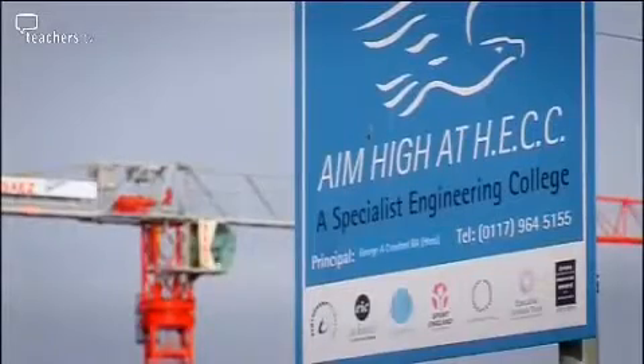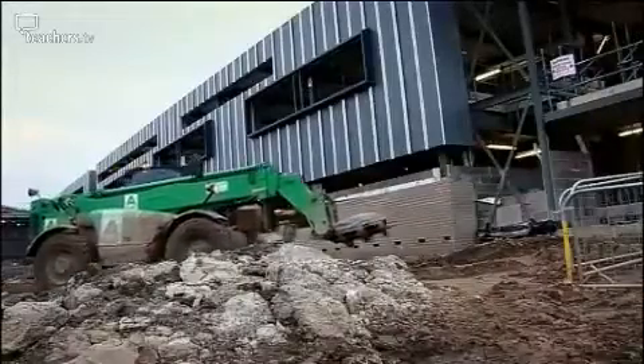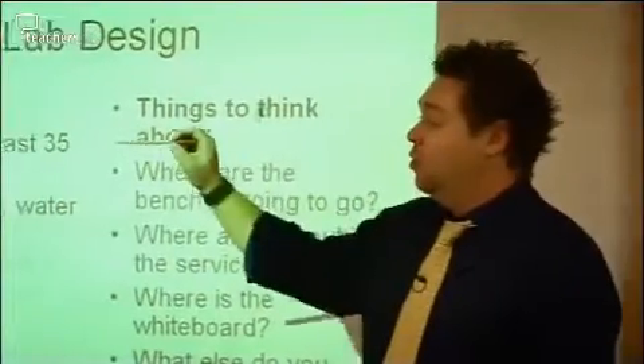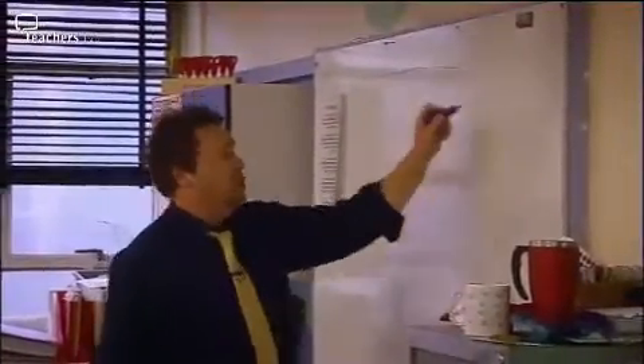At Hartcliffe Engineering Community College in Bristol, building work is already underway as part of the National Building Schools for the Future programme. Head of Science Simon Thompson has been heavily involved in designing the new science labs. Very rarely in your career do you get to build your own lab designed the way you'd like it. The shape options include a rectangular one, a square one, and a semi-circle design. Involving the kids in the design is probably as important as having the teachers involved — they are the users.